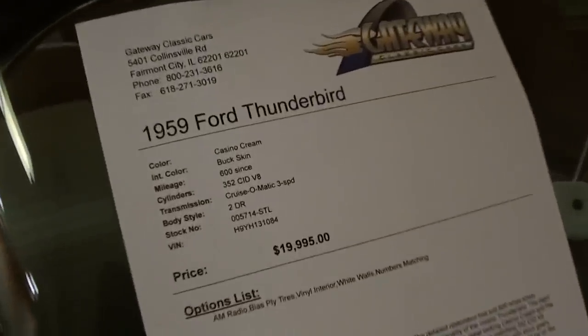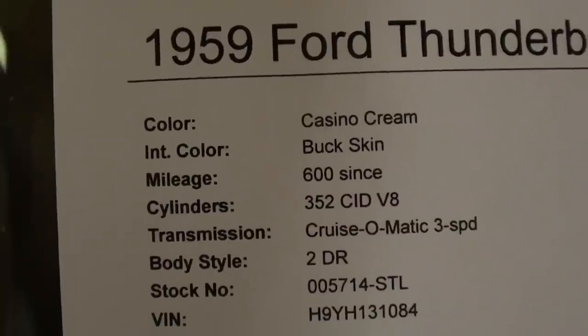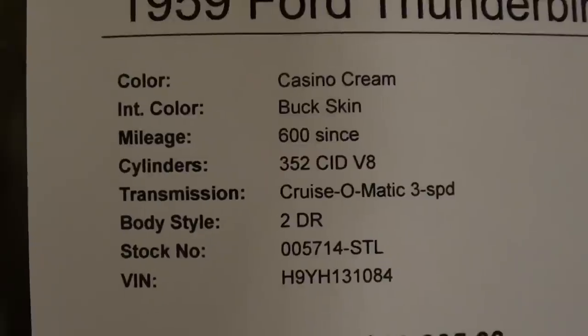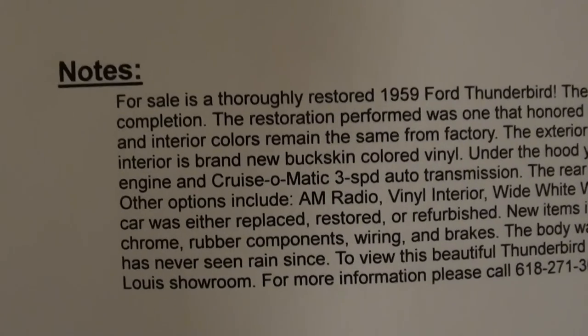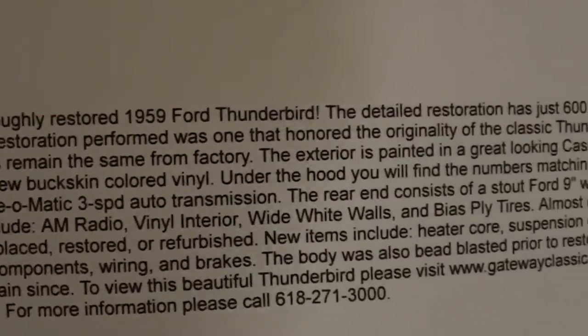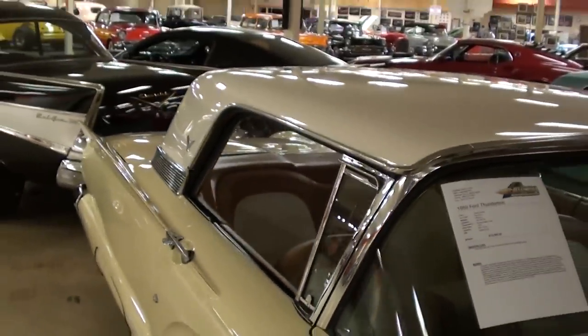Let's go ahead and check out the specs. Once again it's a 1959 Ford Thunderbird — that's casino cream with buckskin interior. That 352 is backed by a 3-speed Cruise-o-matic automatic. They have a lot of information here, so hopefully you can pause and read all the details. They've basically done their best to return it back to factory original. Hopefully you found that one interesting — I appreciate you watching and commenting. I'll see you later, bye.